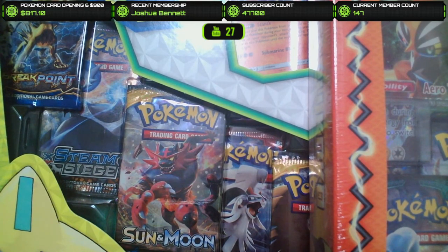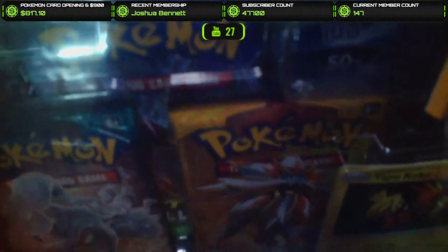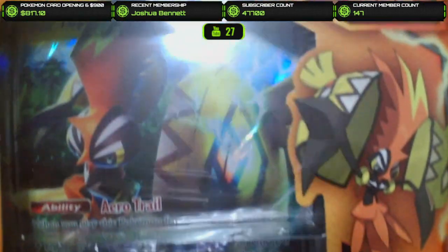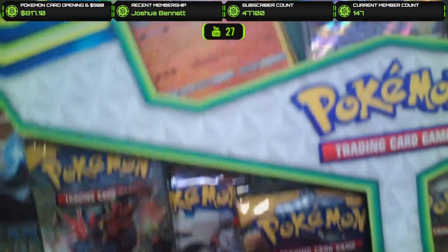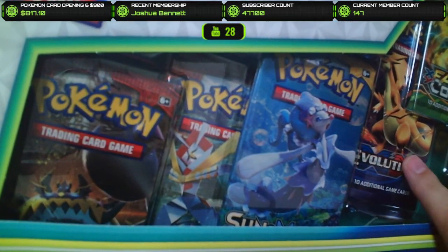We got some very special boxes to open today. These aren't just like any normal boxes — we got some older ones. We have the Tapu Koko box, which comes with Fates Collide, Guardians Rising, and a base Sun and Moon pack. This is a really cool box. I've been wanting to open one of these for a while, and we've got the Jirachi GX box, which does include one Evolutions pack.